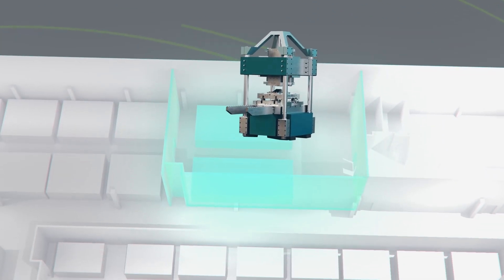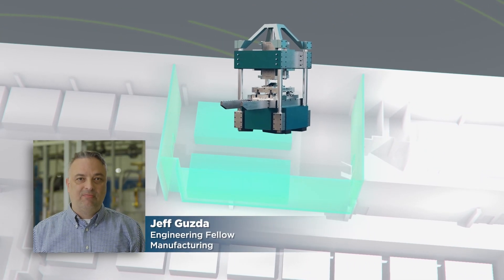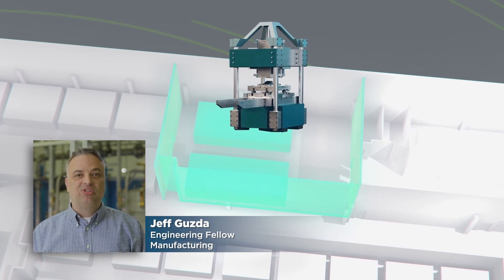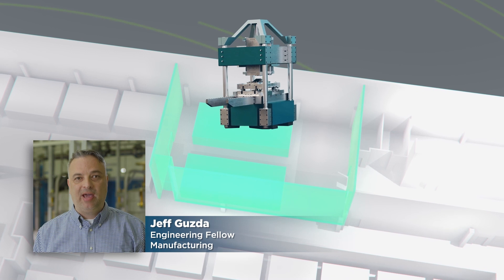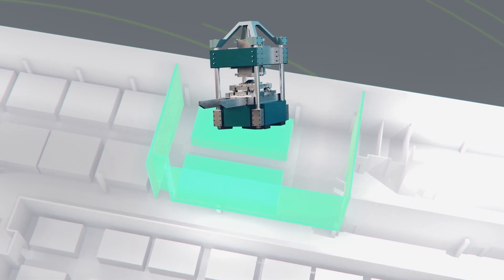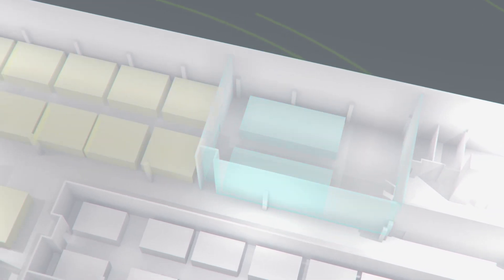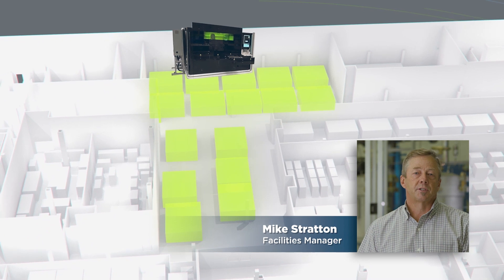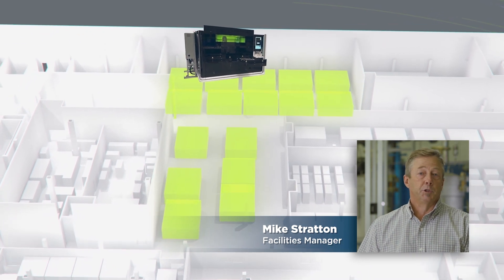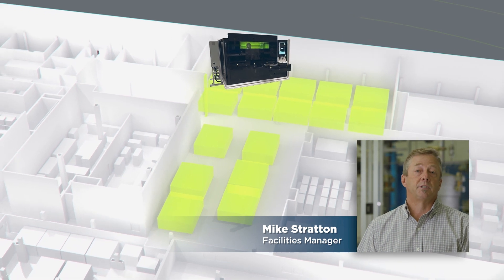A unique automated plate stamping machine will convert raw stainless steel into ultra-thin bipolar plates. This facility will produce over 2 million plates annually at full capacity. These plates will then be assembled into 60,000 stacks for various customer applications. A bank of 24 laser cutting and welding machines will be used to finish the bipolar plates. The use of robotic gasketing will apply the final seals before they are assembled into the stacks.